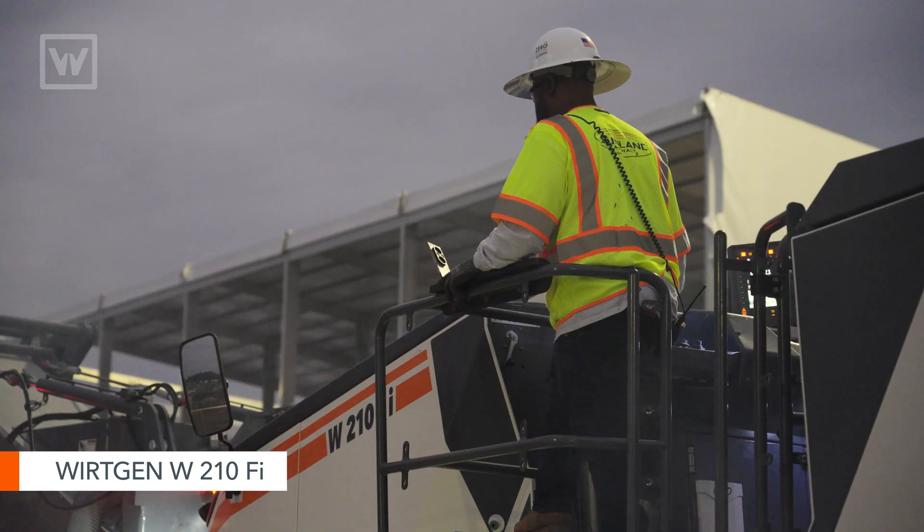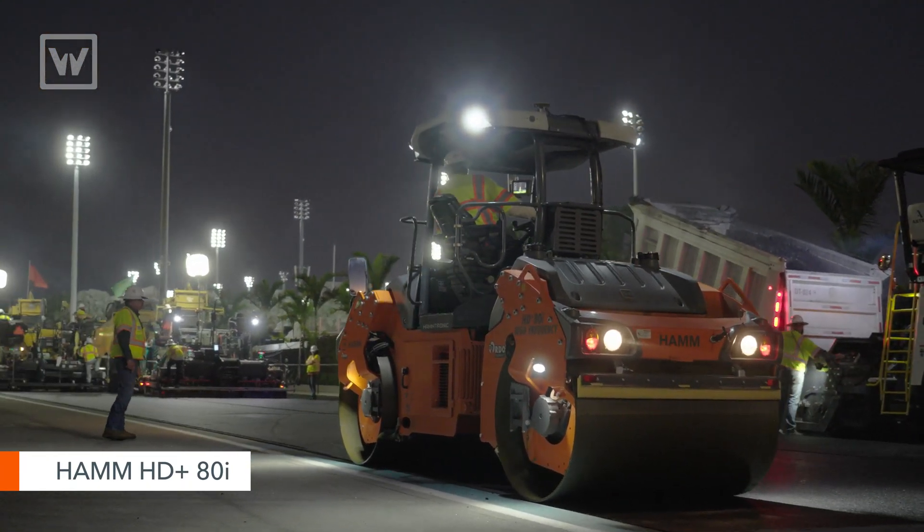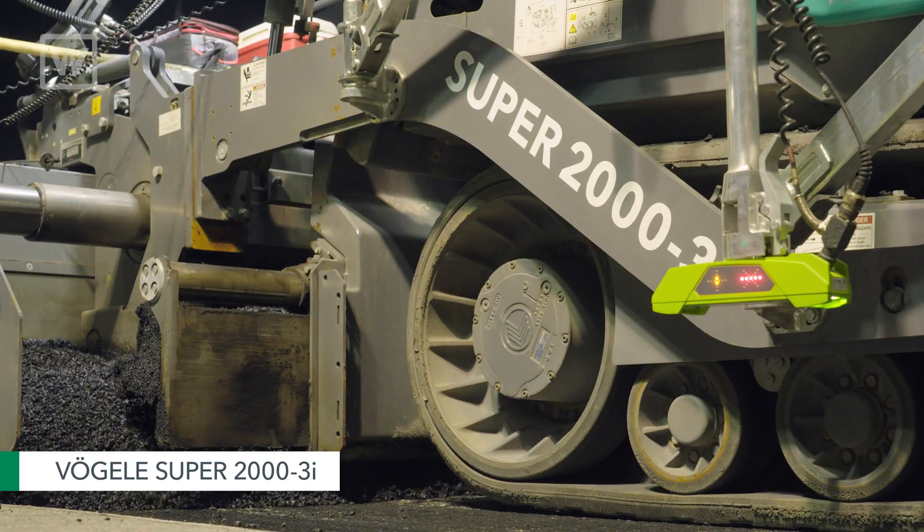We're using three Work Gen 210 mills. We're running HOM HD80s — we have three of those, as well as two Vogli Super 2000 pavers.